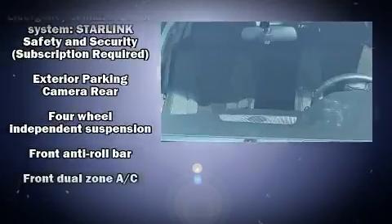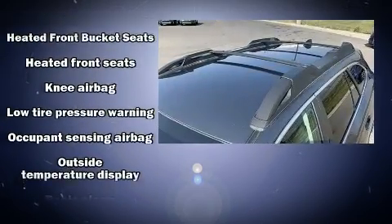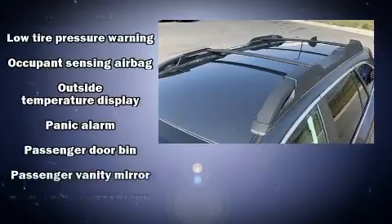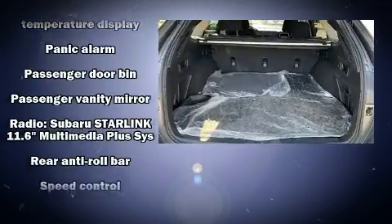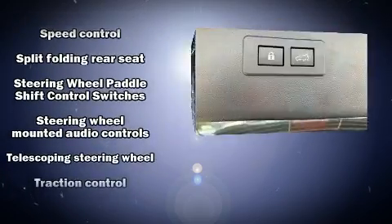For added security, Dynamic Stability Control supplements the drivetrain. This vehicle has achieved certified pre-owned status by passing Subaru's comprehensive certification process, including a comprehensive 152-point inspection.